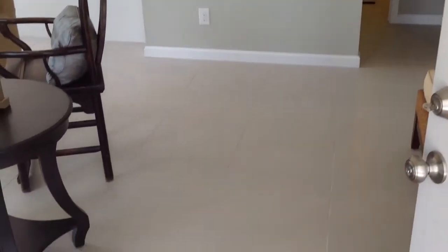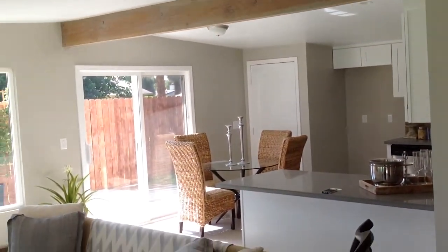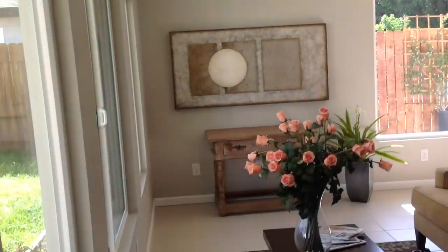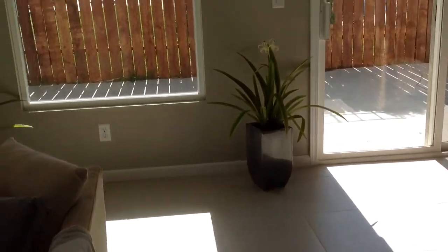It has newer windows, newer front door — everything is new. It's very cute. Whoever did it did a really nice job with it, good quality work, I would have to say.